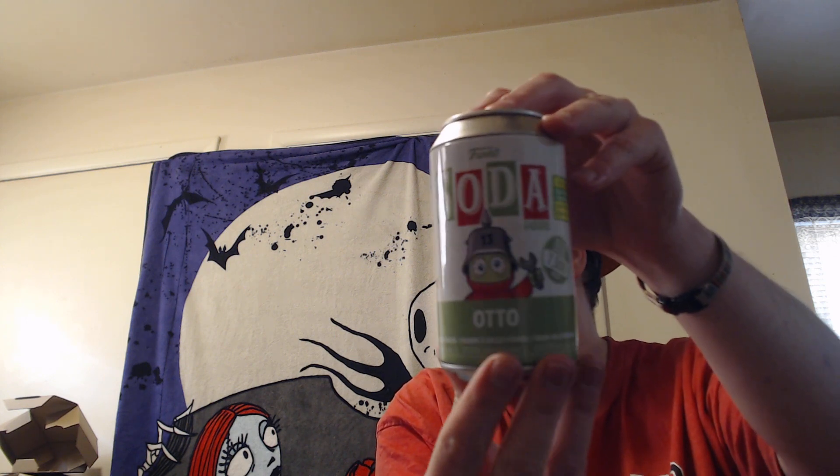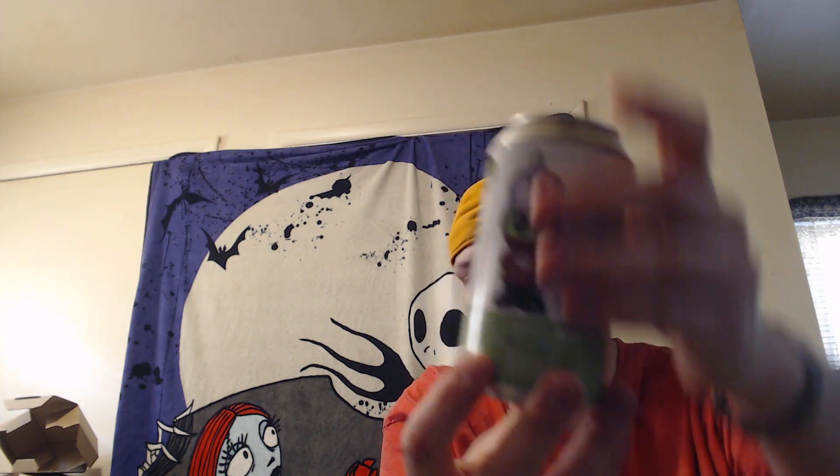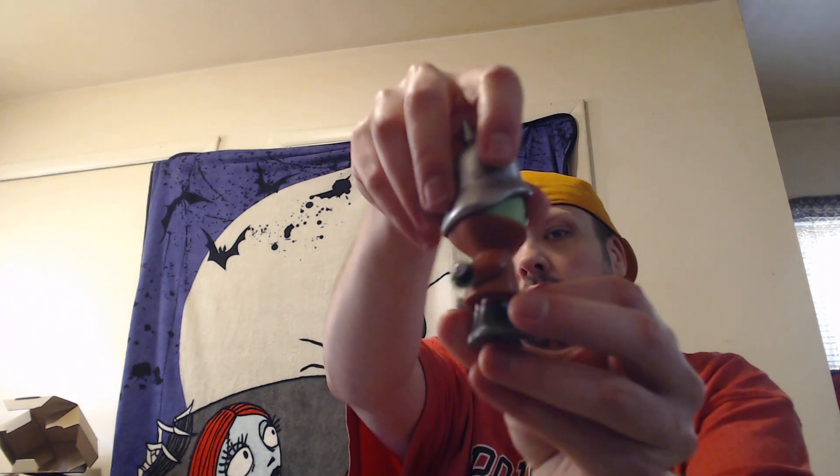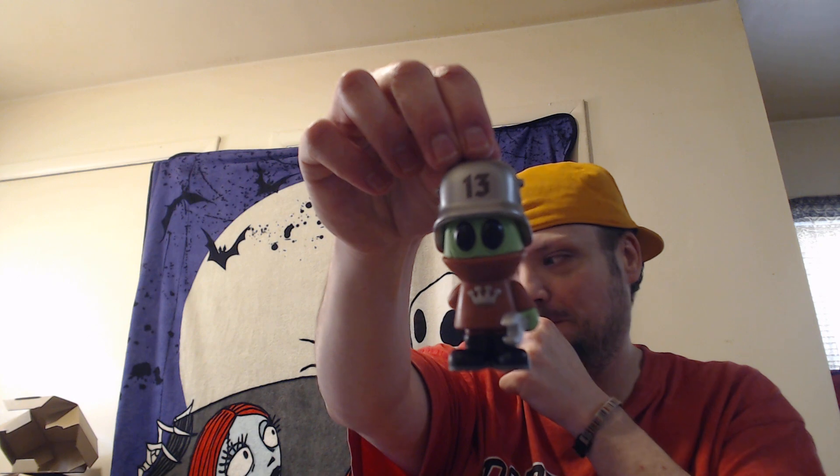Then we have a Funko Soda which is auto. It is a 2022 summer convention limited edition. Let's get my trusty soda opener. The chase has different colors — I believe there are three you can get: one, two, three. Pretty cool soda.